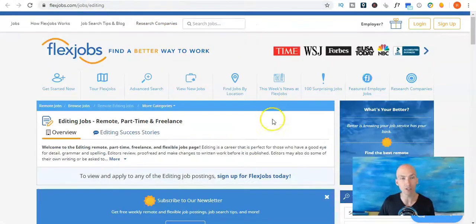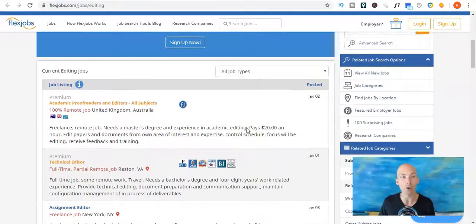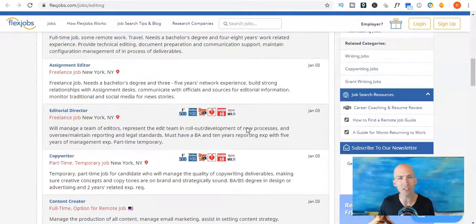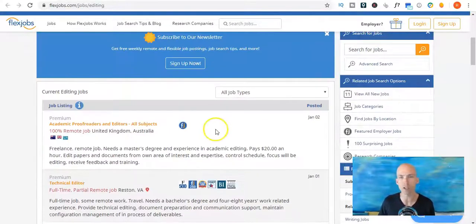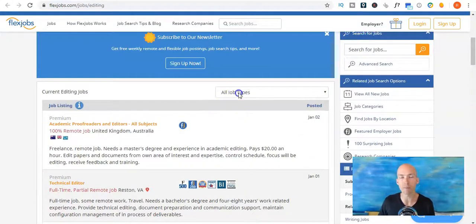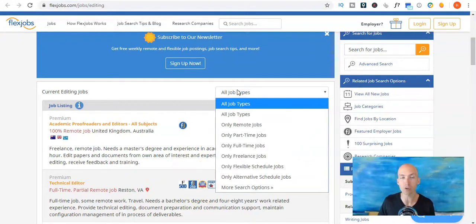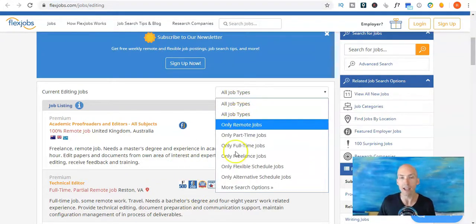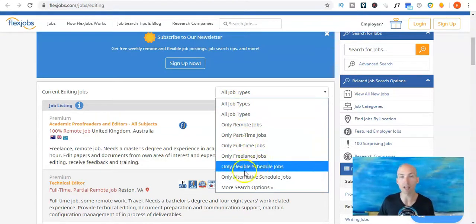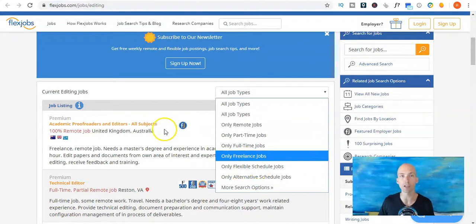If you click on that, this will come up: editing jobs — remote, part-time and freelance. As you can see there are quite a few jobs listed in here. What I like about this is that it's all listed by date that they've been posted, so it shows the most recent, and also it's got some options there for only full-time, only freelance, only flexible schedule jobs, all that sort of stuff.